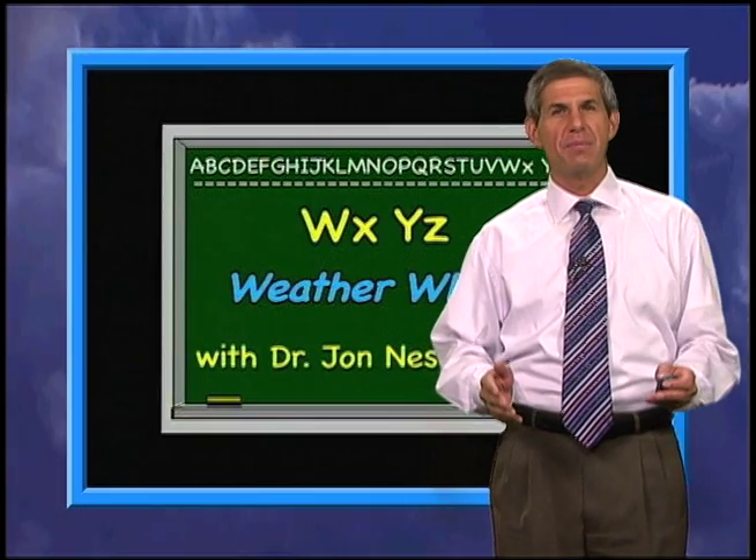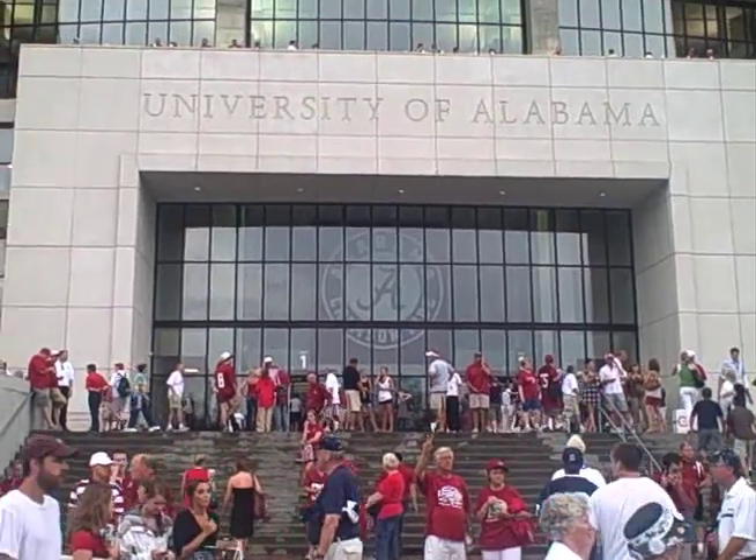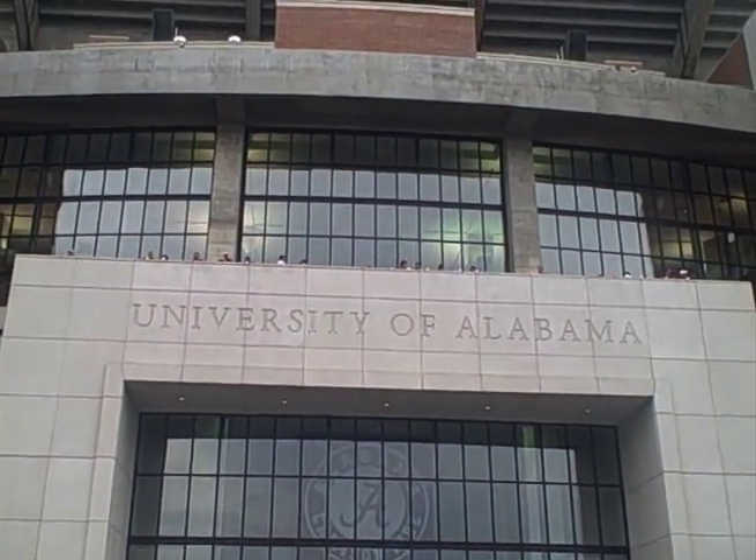Last weekend, I was in Tuscaloosa, Alabama for the Penn State football game at historic Bryant-Denny Stadium, which hosted its first game way back in 1929.